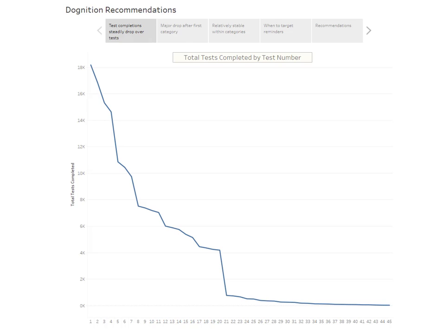The total number of tests was on a steady decline, falling off during the first 20. In this analysis we're going to focus on the first 20 tests, because after that it becomes a subscription model and we can see that the total number of tests really flattens out with very few completions.